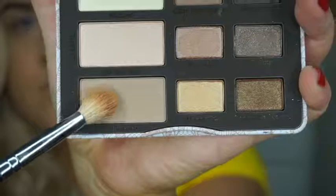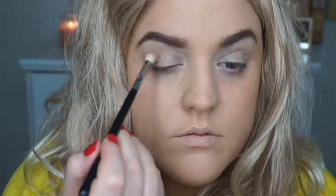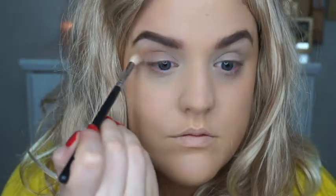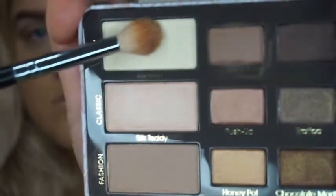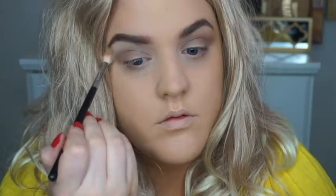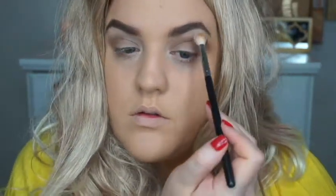For the eyes, I'm going in with the Too Faced Natural Eyes Palette, taking a cool medium-tone brown shade and putting that in the crease just to help define it. Then I'm going in with a matte cream shade underneath the brow on the brow bone to highlight it and help blend the crease color. A fluffy brush works best for this — it makes blending a lot easier.